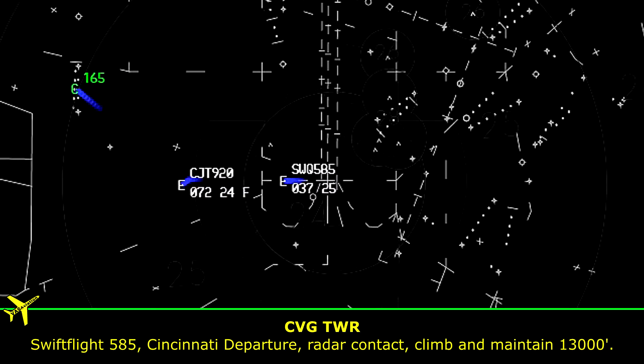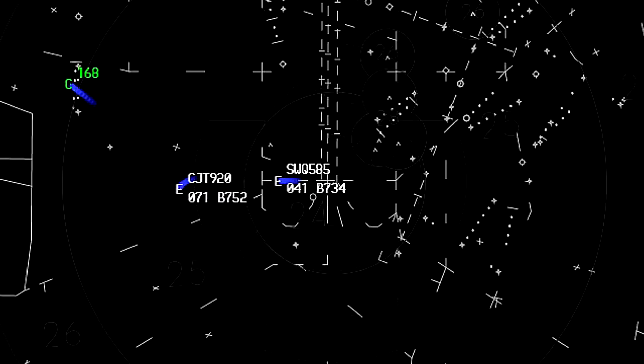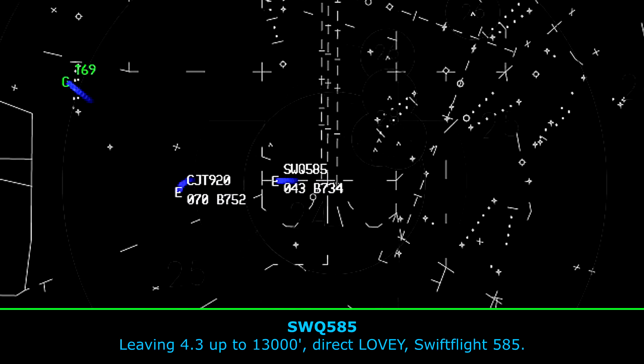Flight 585, Cincinnati departure, radar contact, climb and maintain 13,000. Climb and maintain 13,000, Swift Flight 585. Flight 585, stay out as you're leaving, and clear direct Lovey. Leaving 4,300 up to 13,000, direct Lovey, Swift Flight 585.